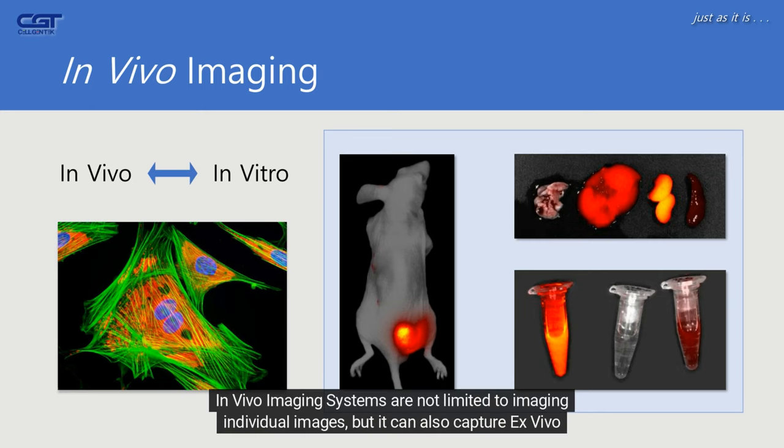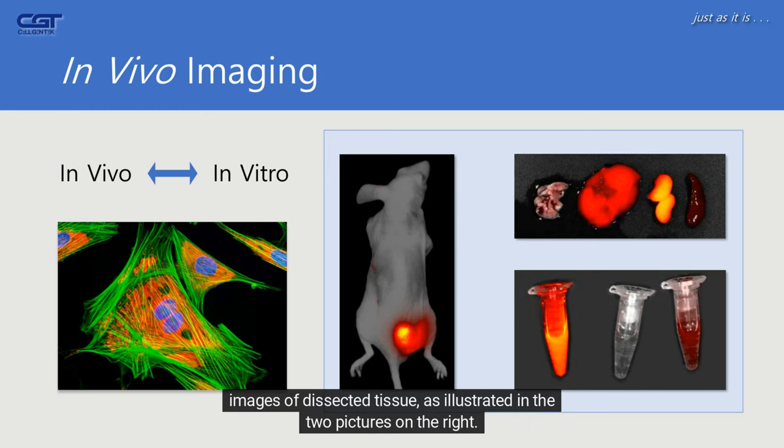In vivo imaging systems are not limited to imaging individual animals, but can also capture ex vivo images of dissected tissue, as illustrated in the two pictures on the right.